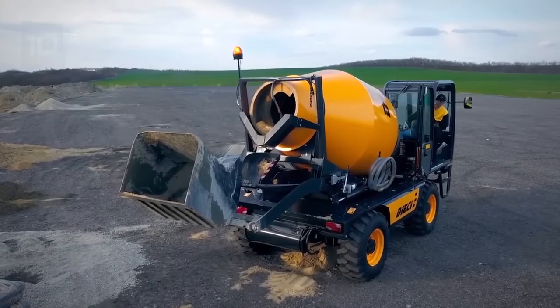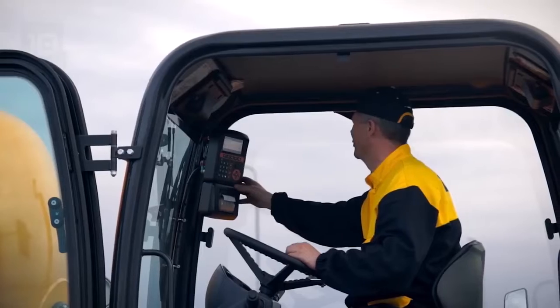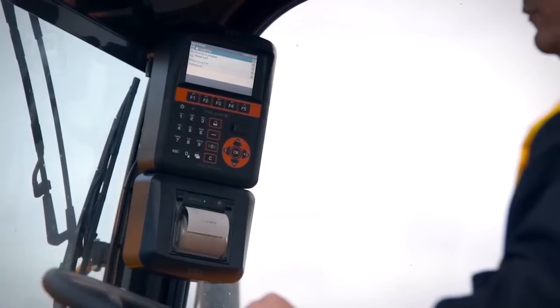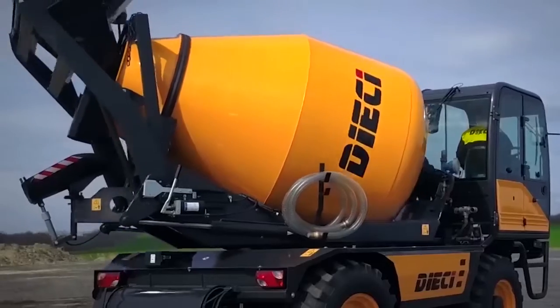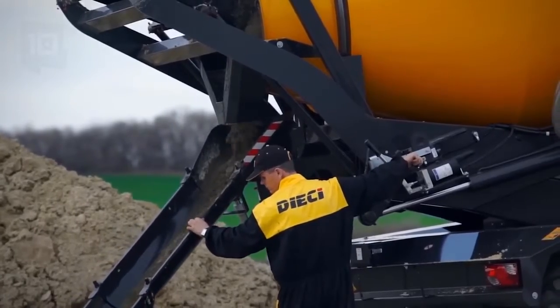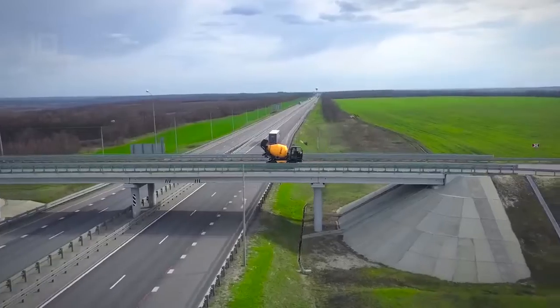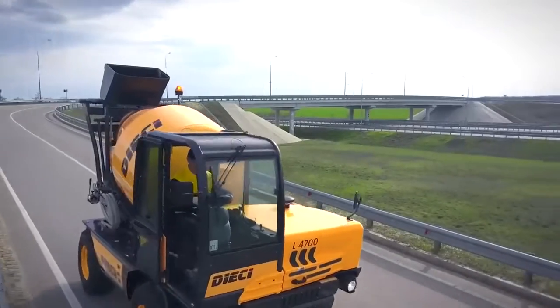Its shovel has a capacity of 0.6 cubic meters and its drum has a volume of 4,700 liters. It has an engine with 115 horsepower and can reach a speed of 24 kilometers per hour. Its water tank has a capacity of 630 liters and can produce 3.5 cubic meters of concrete.